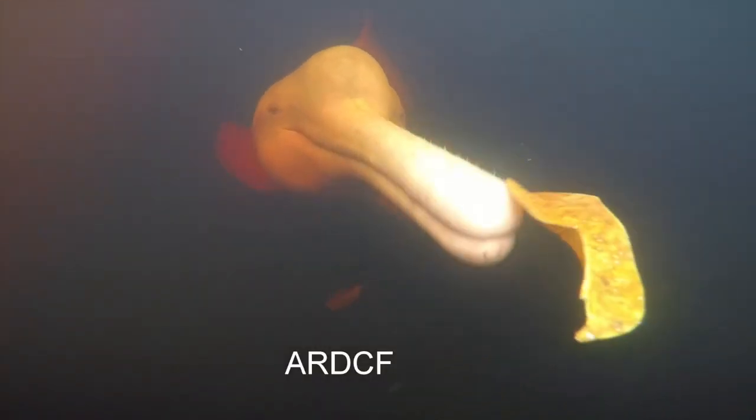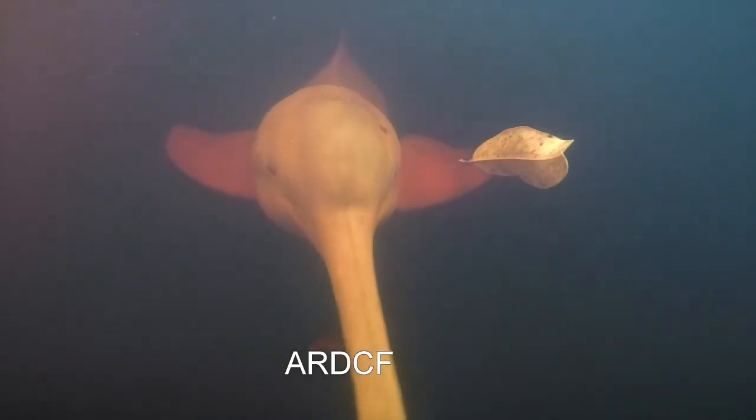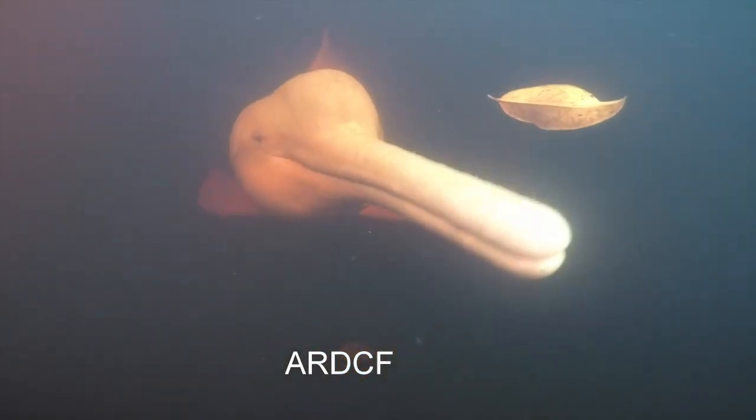Speaking of attracting females — chimpanzees, humans, and river dolphins actually present gifts to females. A river dolphin will grab a leaf or a stick and slam it against the surface of the water, hoping to attract a female partner. That's how they can continue the existence of the species.